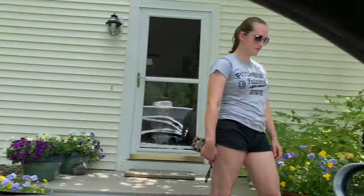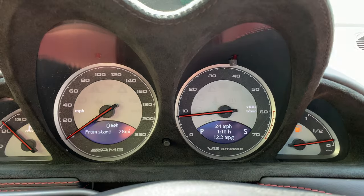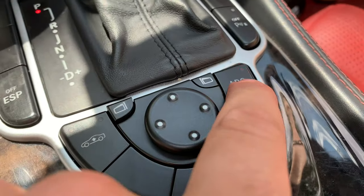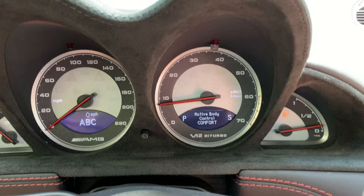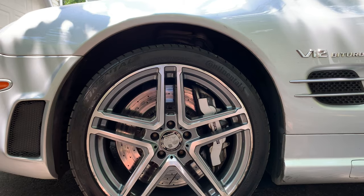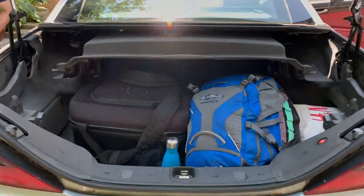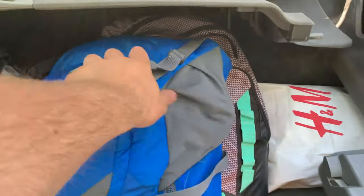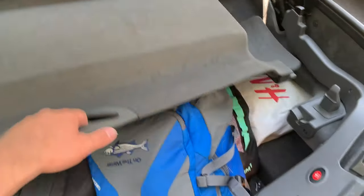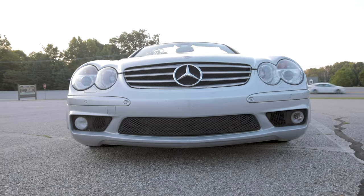There's also an adjustable roll bar control right here — this is to put the roll bar up. One tap on the window controls and they go all the way down; a second tap and the quarter window goes all the way down too. Rev limiter is at 3,000 RPM when you're in park. You also have active body control which controls the stiffness of the suspension, air suspension with adjustable ride height, and a decent amount of cargo room considering the hardtop folds down into the trunk.